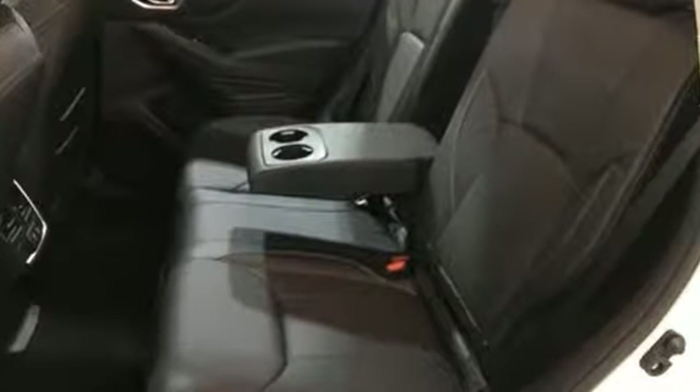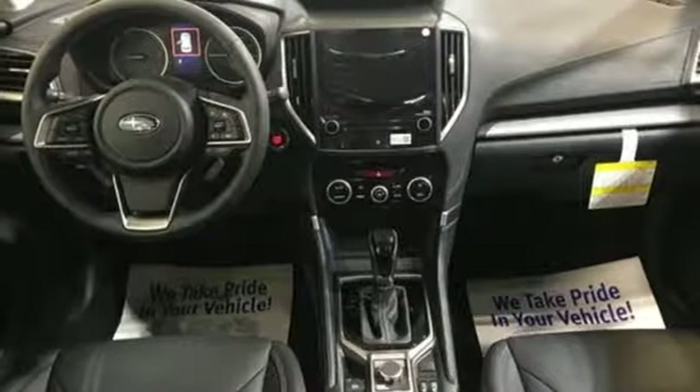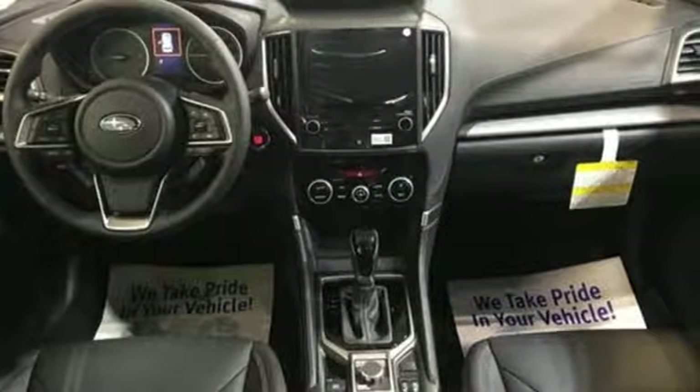Stay safe. Drive a Subaru. They say a journey begins with one step — in this case, it begins with a test drive. Start your next adventure today.